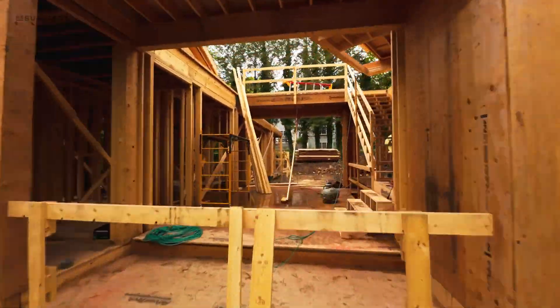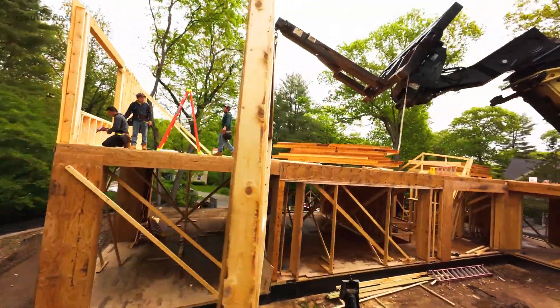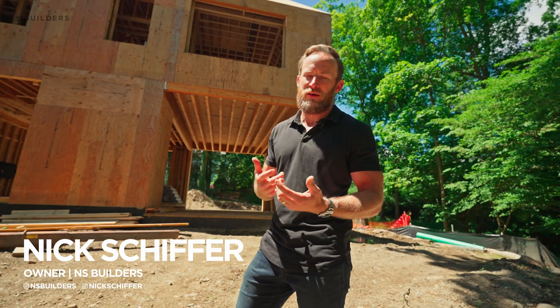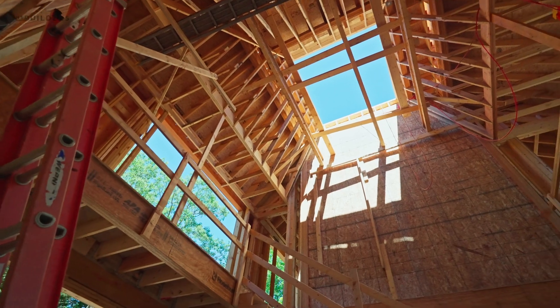I'm Nick Schiffer and this is Site Visit, and we're back here at 45 White Oak in Wellesley. This is our spec home that we're building. Last time we were here we had just started framing, and today we're just about complete with framing. The guys are doing all of the detail framing, all of the punch-out carpentry, essentially getting this place ready to turn it over to the trades.